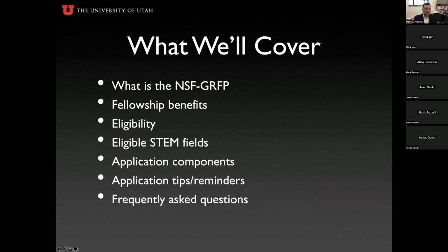Today we'll cover what is the NSF GRFP, the fellowship benefits, eligibility, eligible STEM fields, application components, application tips and reminders, and a series of frequently asked questions. After that we'll stop the recording and you'll be able to ask questions. If you put questions in the chat box, we'll get to those at the end of the presentation.